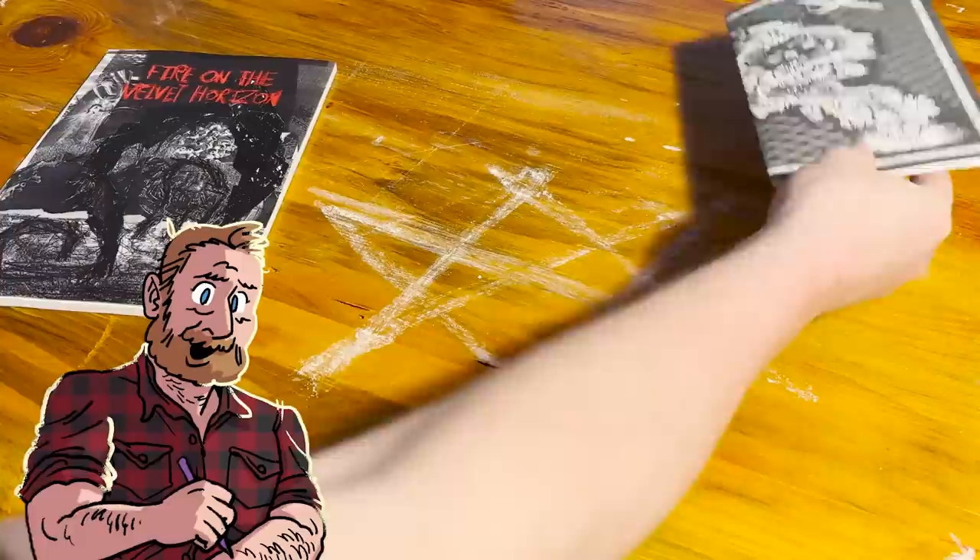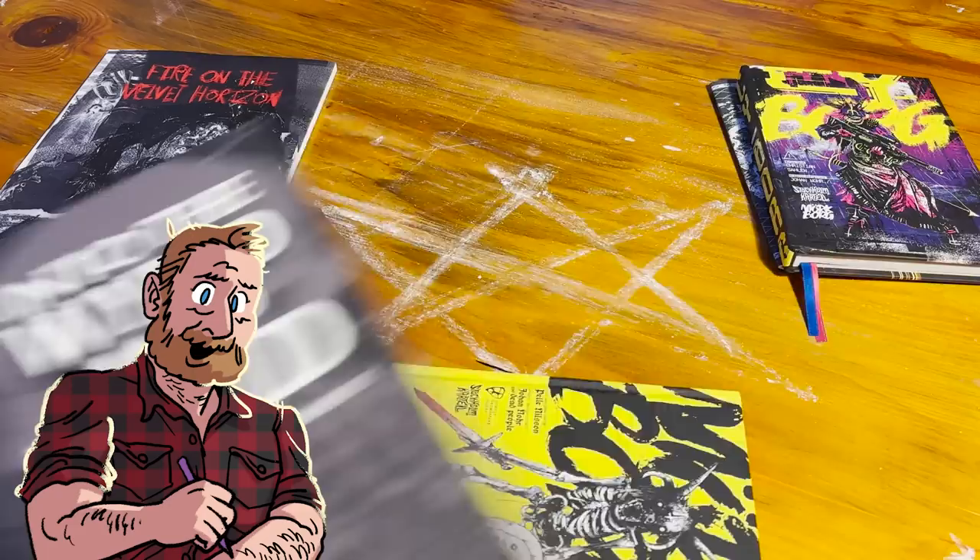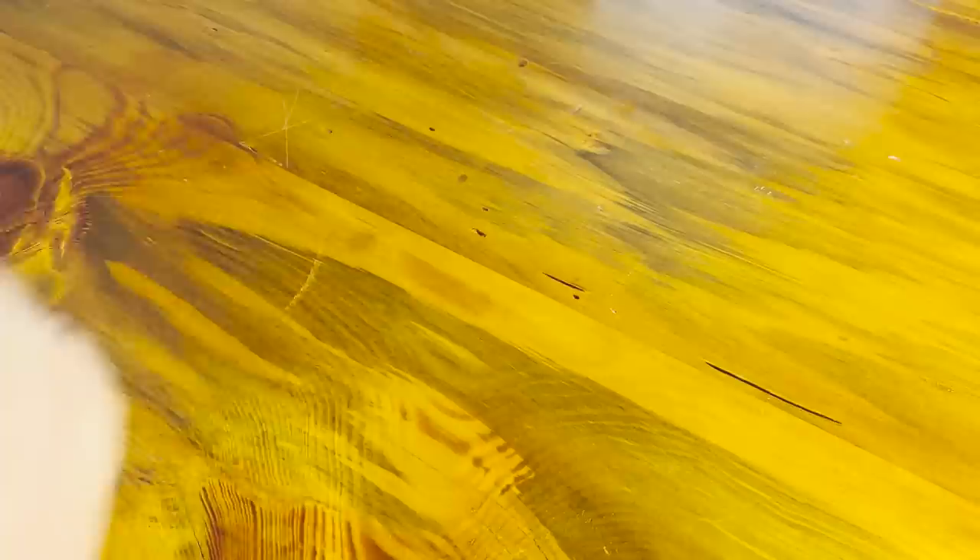I have this problem, and I don't think I'm the only one. The TTRPG community is full of incredible creators making the most beautiful books I have ever seen, and I buy a lot of them. The problem is that I don't actually find myself using them as often as I'd like.